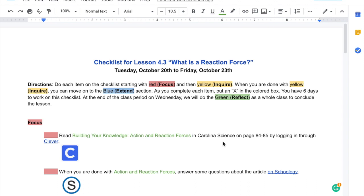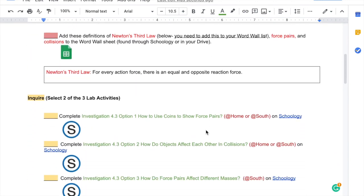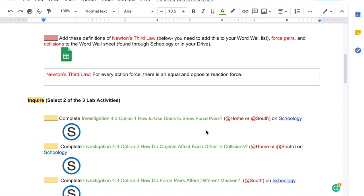We are still going to work with a fire list so you can self-pace your lessons. The only difference would be when it comes to some labs. This is this week's fire list. Notice that there are three options for labs: option one, how to use coins to show force pairs; option two, how do objects affect each other in collisions; option three, how do force pairs affect different masses. You need to select two of the three lab activities.